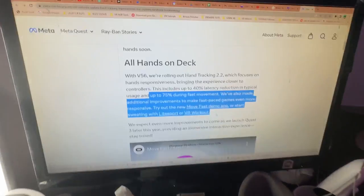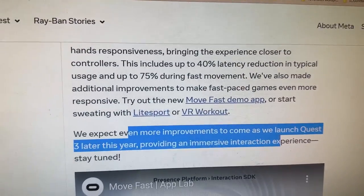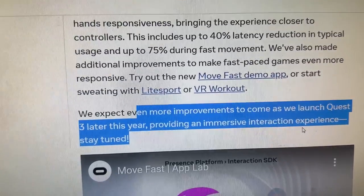I will put some links in the description below the like button of this video. Do go and check it out if you want to trial those demos. We expect even more improvements to come out as we launch Quest 3 later this year, providing an immersive interaction experience. So stay tuned.